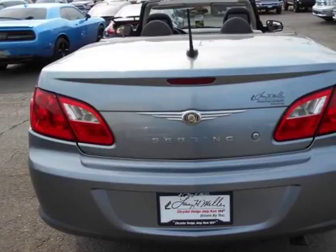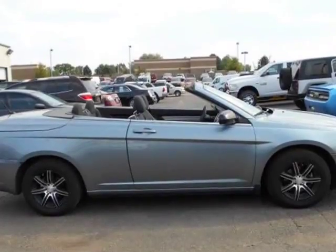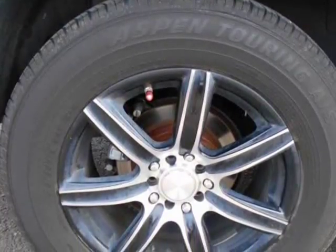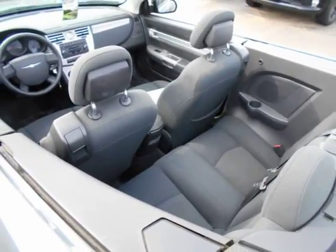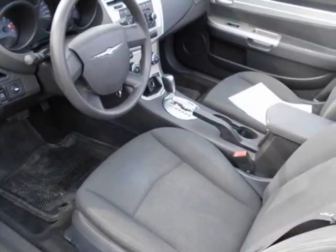When you purchase a vehicle with the Carfax buy-back guarantee, you're getting what you paid for. If you're looking for a great pre-owned convertible, look no further. This exceptional car has all the features you want. This vehicle won't last long — take it home today.